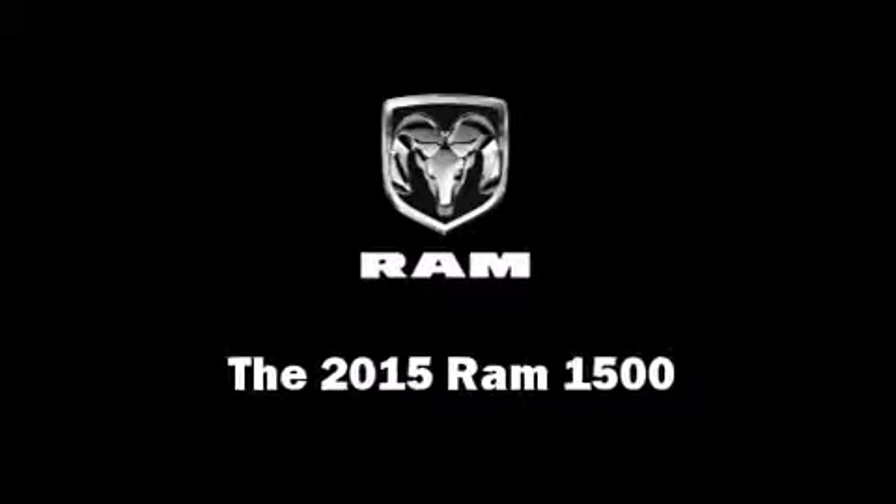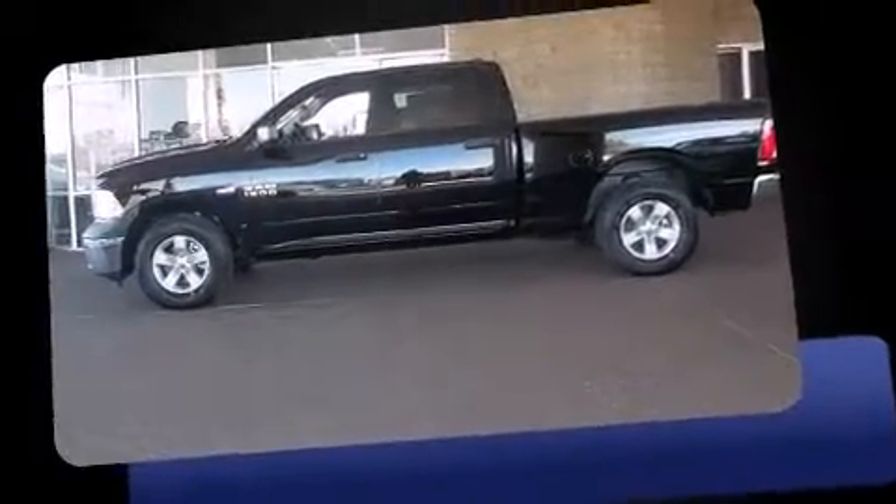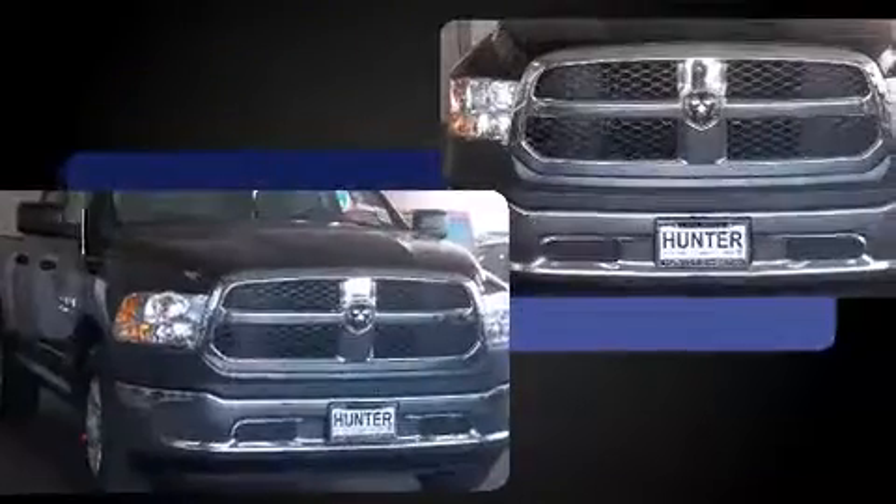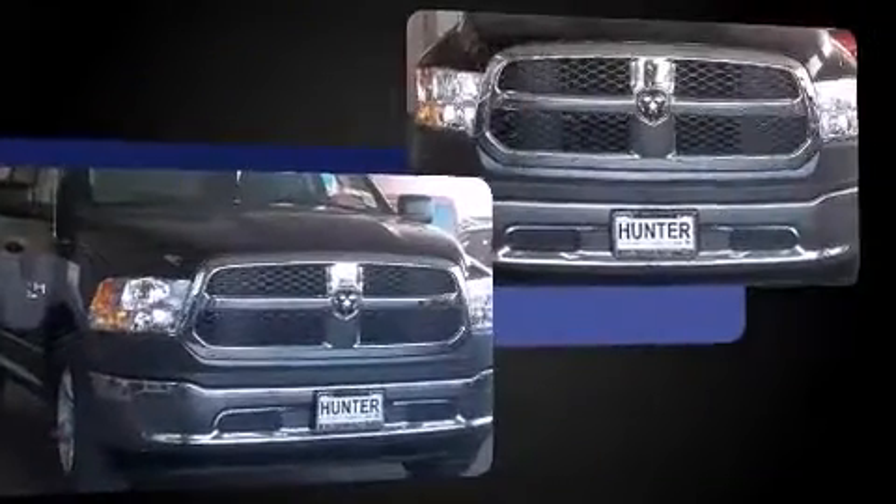This four-door, six-passenger truck is ready to drive off the showroom floor. Under the hood you'll find an eight-cylinder engine with more than 350 horsepower, and for added security, dynamic stability control supplements the drivetrain.